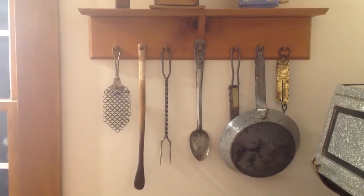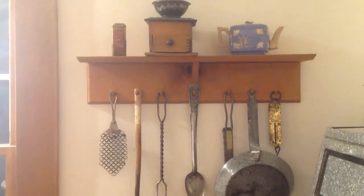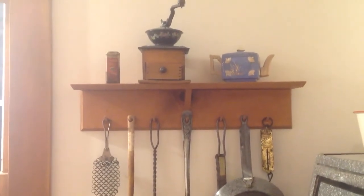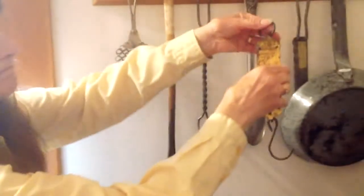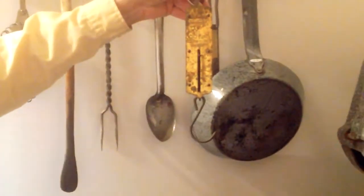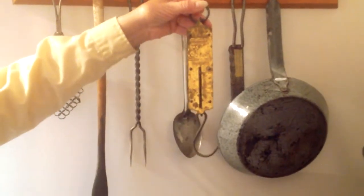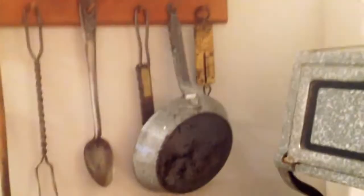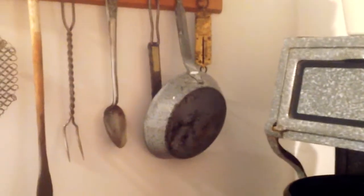As anyone who has a cast iron pan knows, you never, ever put soap in it. So you would have this little scrubber and use it with some warm water around the pan to clean it. On the far side, we have an individual scale — they can go from a few pounds up to 10, 15, even 20 pounds. Each kitchen would need one, especially if you're cooking and trying to figure out how big a roast is, since you're not going to the store where it tells you how much it weighs — you have to figure that out yourself.